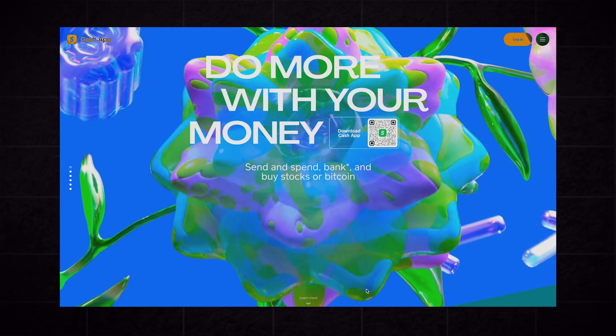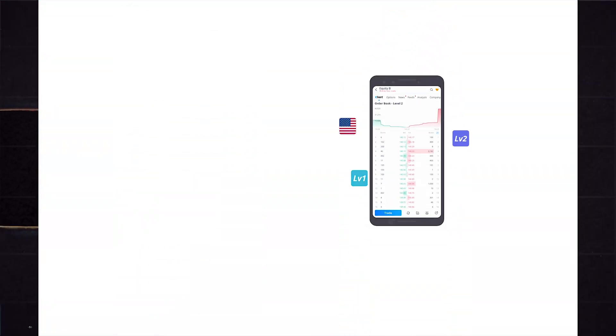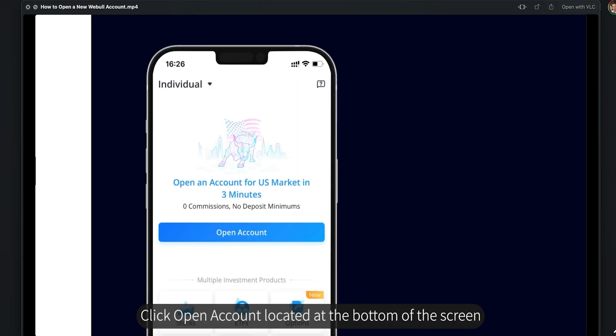This video is going to be broken down in three parts. Part one is creating the account and activating it. The first thing that you need to do is set up an account with both of these apps. So let's start with Webull. I've downloaded a video right from the Webull website explaining how to open the account — download the app on your phone.